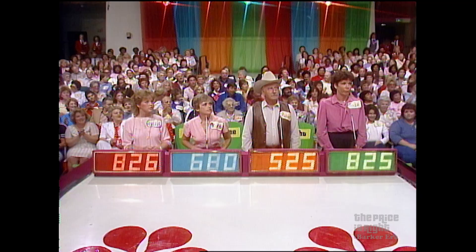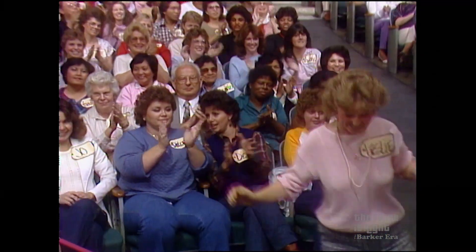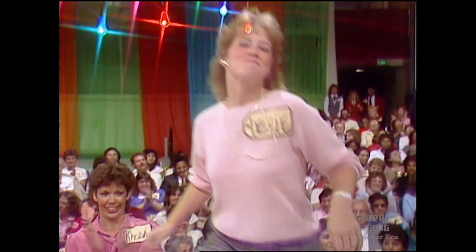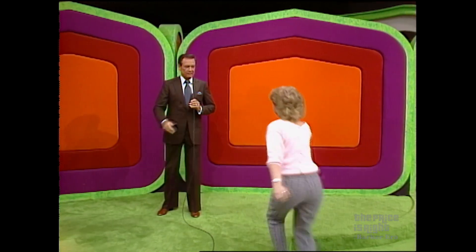The actual retail price is $1,065 and Leslie wins. Leslie is going to play the next pricing game on our show, right up here. Thank you for that sweet little kiss.